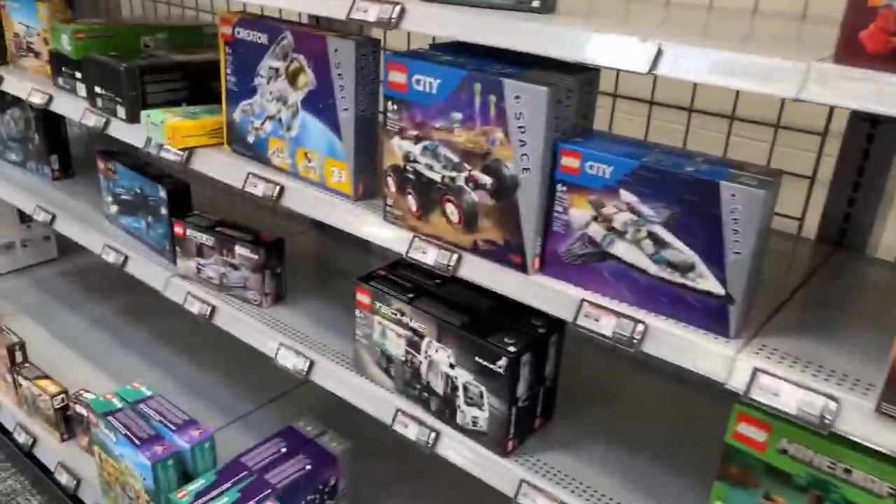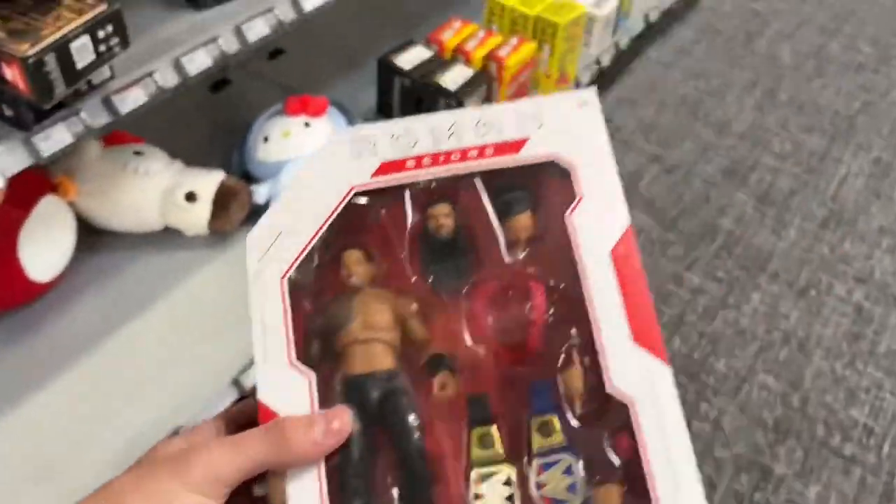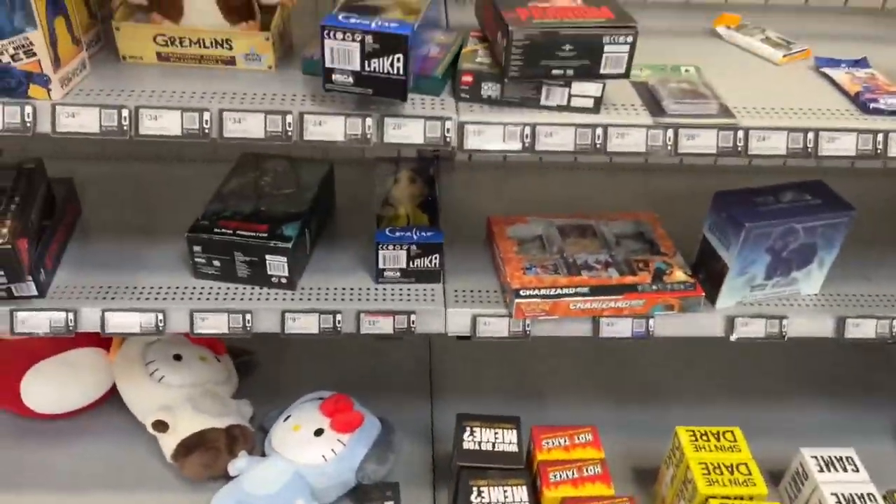I see a lot of Lego. I don't know what the hell else I'm looking at, but we found Roman Reigns. So that's an absolute massive W right here.